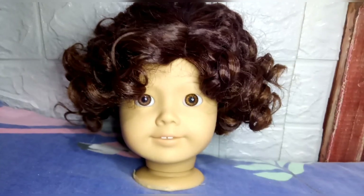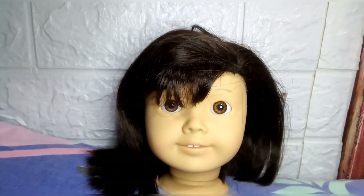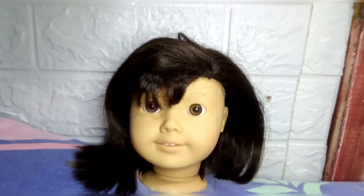I also like this one. However, it's not really fitting the vibe that I want for her either. But I might use this in a future doll.